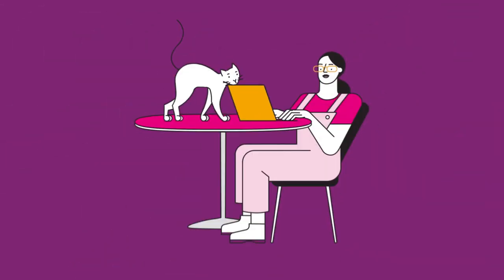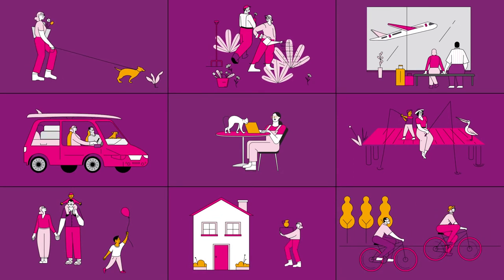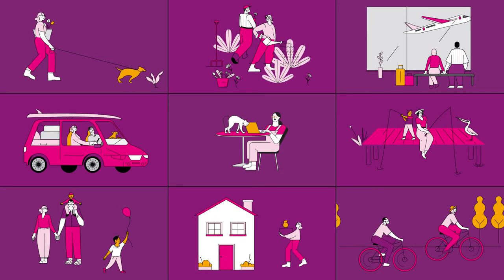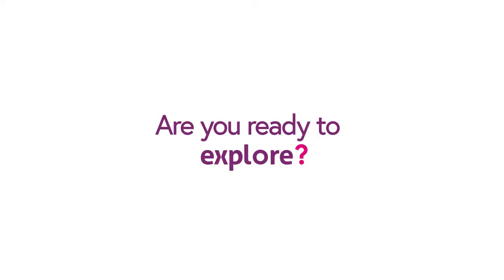With Explorer you can feel future ready and confident that you're setting yourself up for the kind of lifestyle you're looking for when you decide to kick back and enjoy retirement. Are you ready to explore?